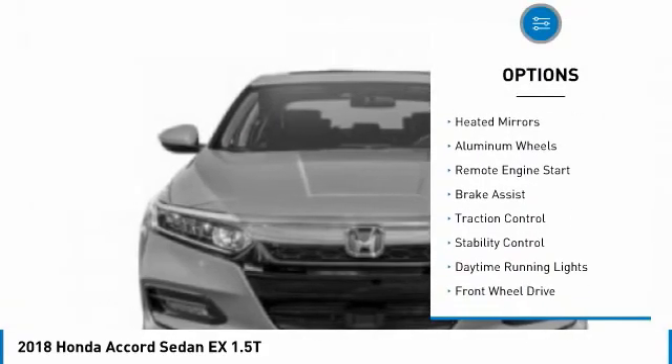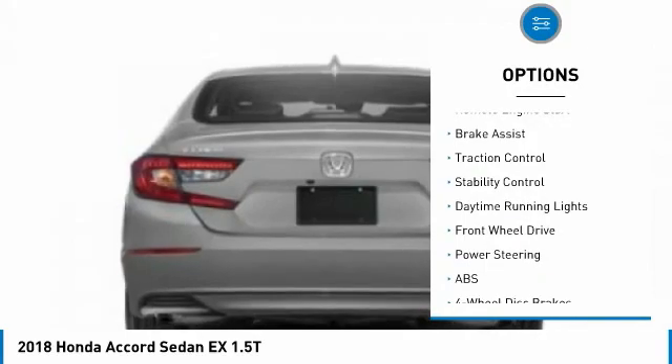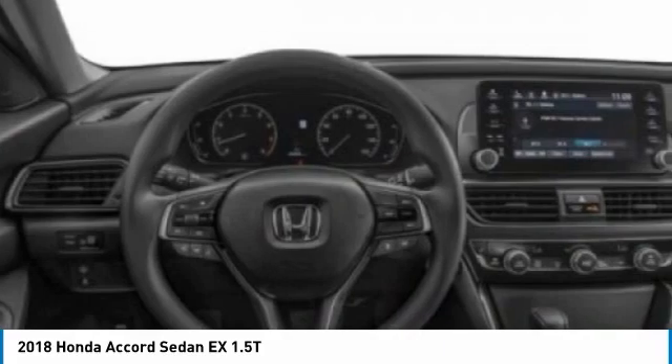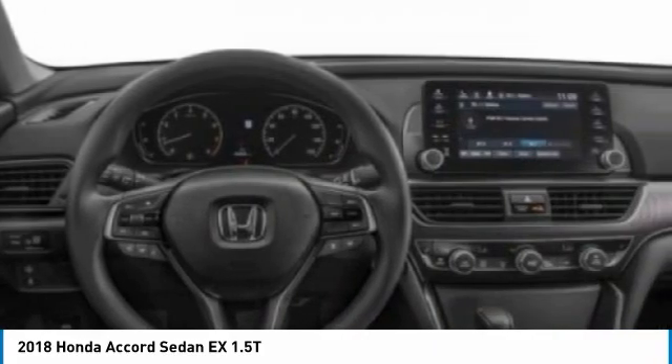turbocharged, blind spot monitor, heated mirrors, aluminum wheels, remote engine start, brake assist, traction control, stability control, daytime running lights.